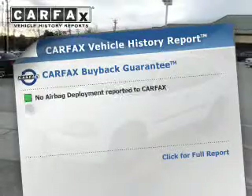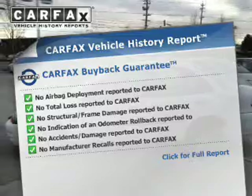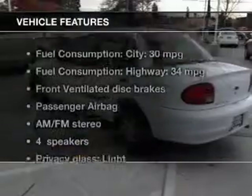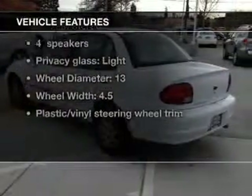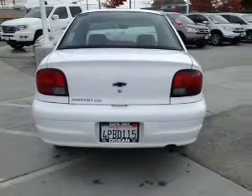Know the history on this ride and greatly reduce your buying risk with the included Carfax Vehicle History Report. And with these notable features, you won't want to miss out on the opportunity to own this amazing ride — an AM-FM stereo, air conditioning.